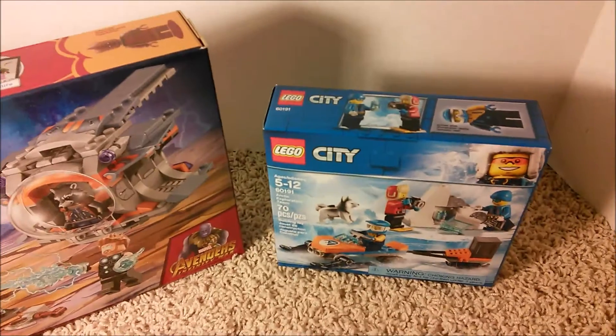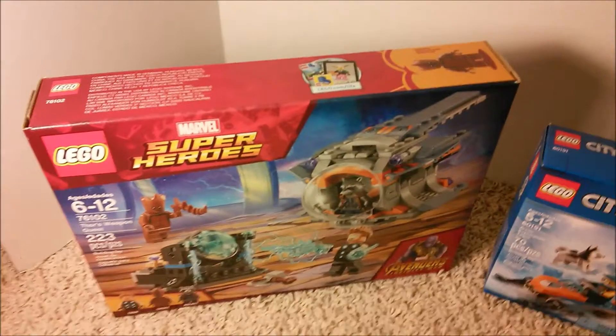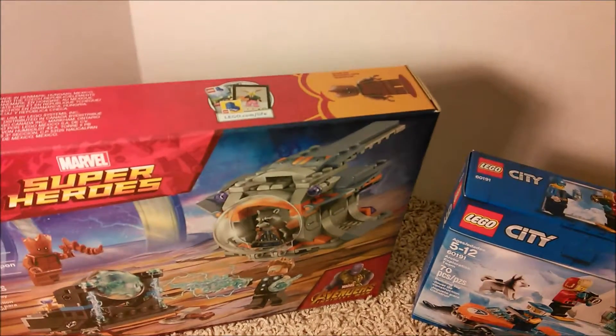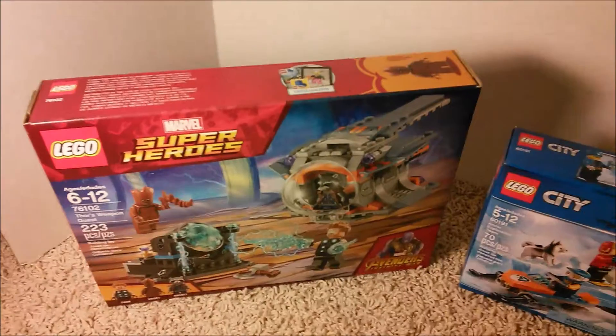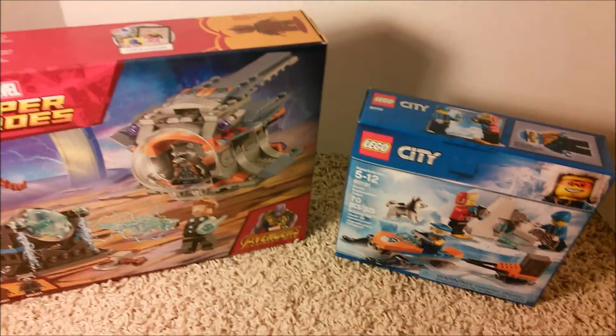So yeah, that was a quick little haul for you guys. Please like the video, comment your thoughts down below — was that a good deal? If you guys found anything good at Walmart during the sales, please subscribe and hit the notification bell, and I will see you in the next video.